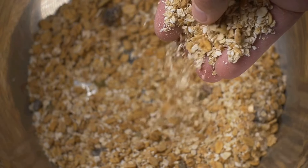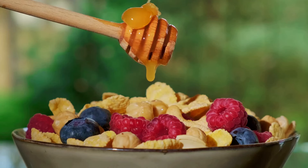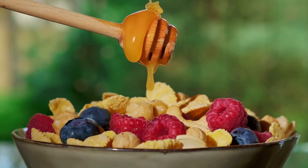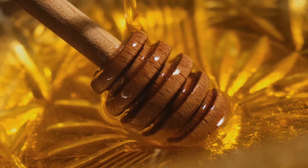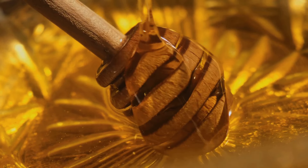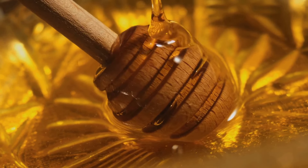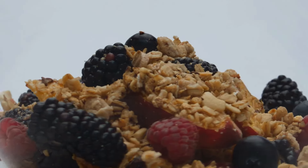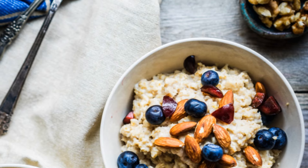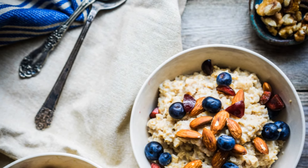Next, let's sweeten things up a bit. Drizzle in a swirl of honey, nature's own sweetener. Honey is packed with antioxidants that can help protect your body from cell damage. And finally, the pièce de résistance — a generous handful of mixed berries. Blueberries, strawberries, raspberries — pick your favourites. These little gems are bursting with essential vitamins and antioxidants, and they add a pop of colour and a burst of natural sweetness that'll take your oatmeal from ordinary to extraordinary.